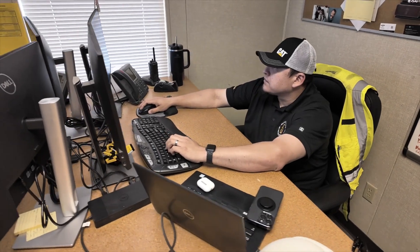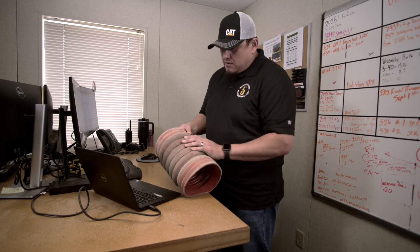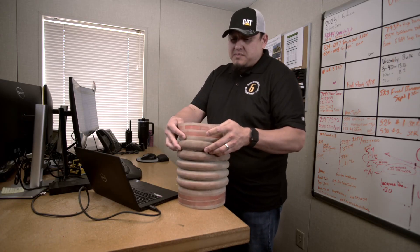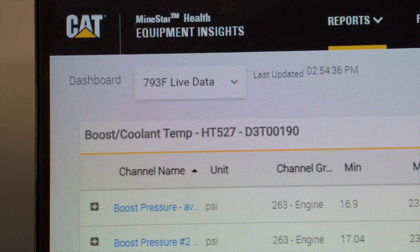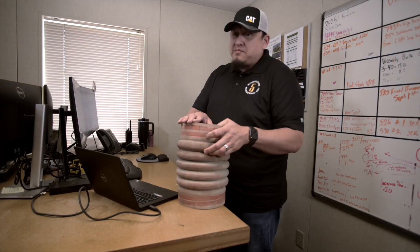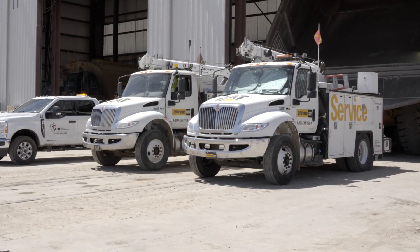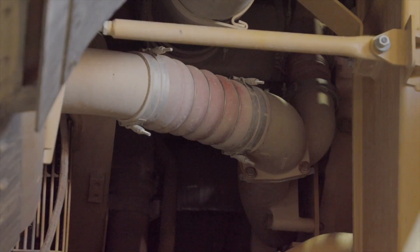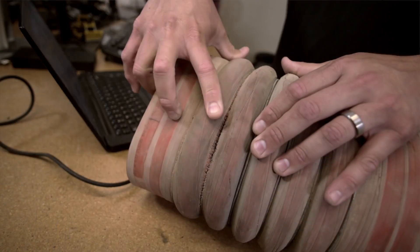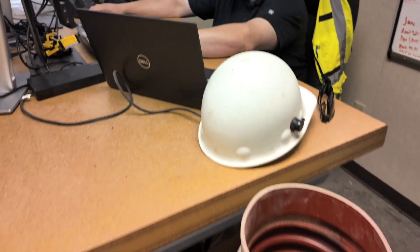Christian Morales is Mesquite's specialist at looking at the data. One of the items I was able to find by using HEI was a torn boot. The way I was able to spot it on HEI was by monitoring the boost pressures. We started seeing lower boost pressures on the left bank and higher temperatures on the left bank. So when the technician went up and inspected the truck, he went throughout the whole air intake system and found this boot with a slight tear. It cost a couple hundred dollars to replace the boot.